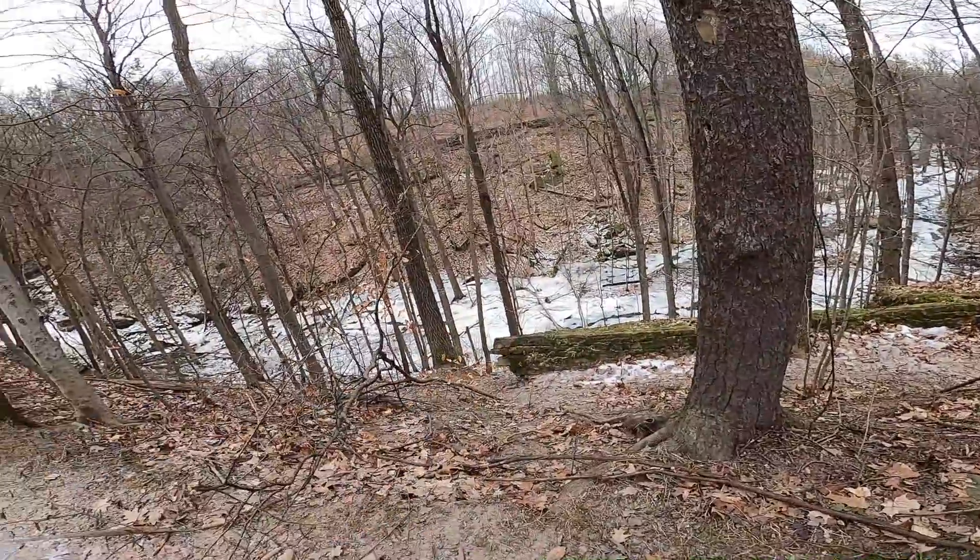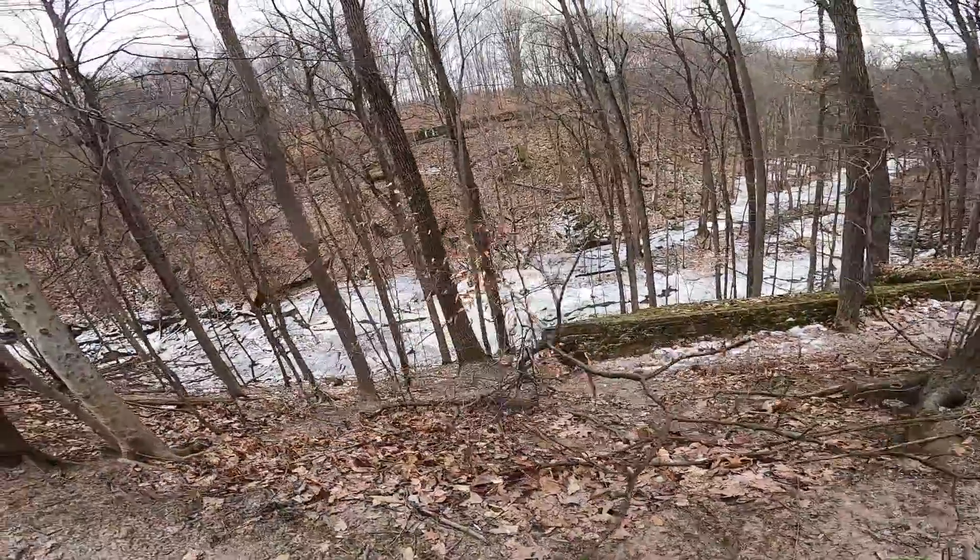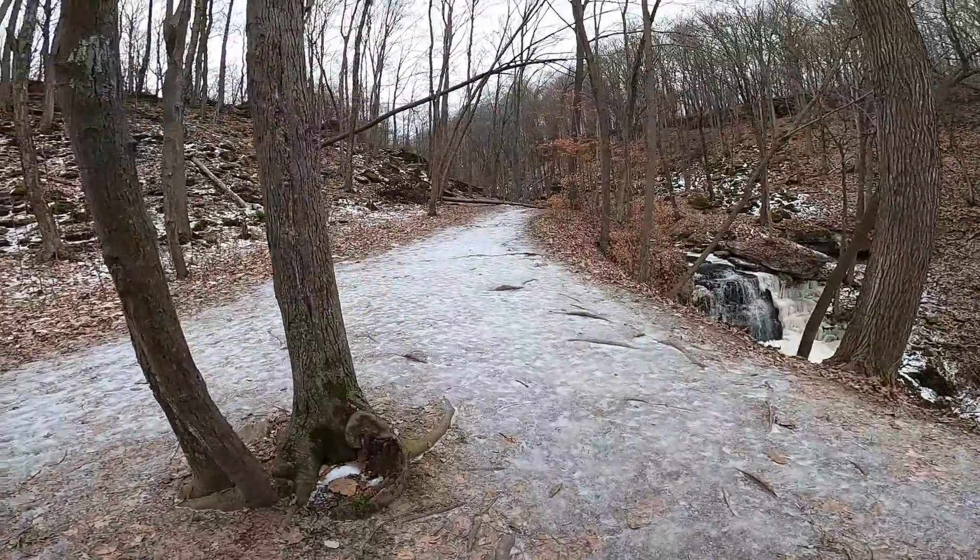This is my spot where I usually go down, but I would not go down in the winter because of all the ice that forms up the escarpment — you can see a bunch right there. One, you might slip down, and two, it might be hard to get back up. It's basically just ice, so be careful.